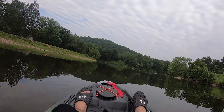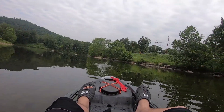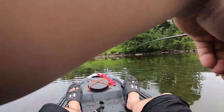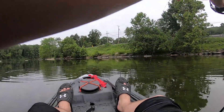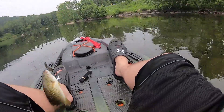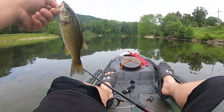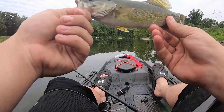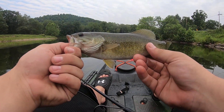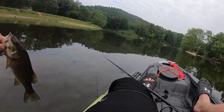There's one. Little guy. There's number two for me — not a giant, but still a river smallmouth. Me and Cody are pretty much tied. Both got one small one, one big one. Let them go.